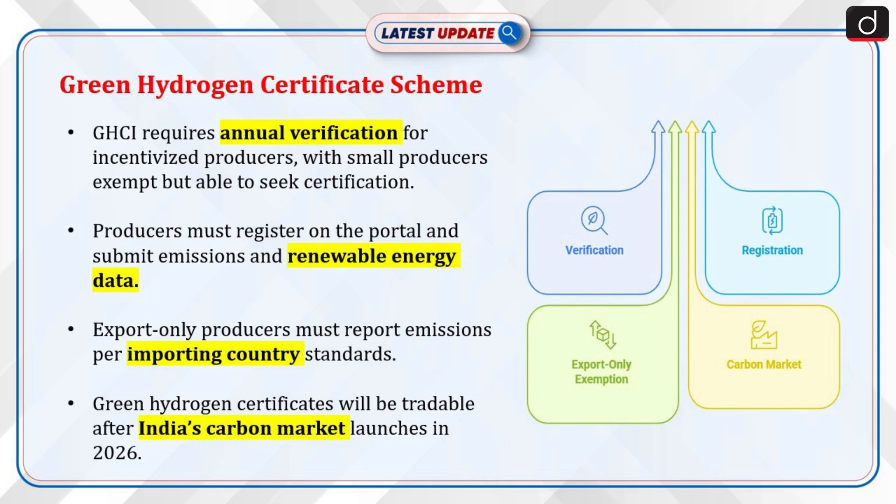Now let's discuss the Green Hydrogen Certification Scheme of India, GHCI. It requires producers receiving government incentives to undergo annual verification. Small producers — less than 10 tonnes per year — are exempt, but they can voluntarily seek certification. Producers must register on the Green Hydrogen Certification Portal and submit verification data for emissions and renewable energy use. Export-only producers are exempt but must report their emissions as per the importing country's standards. Green Hydrogen Certificates will be tradable once India's carbon market launches in 2026.